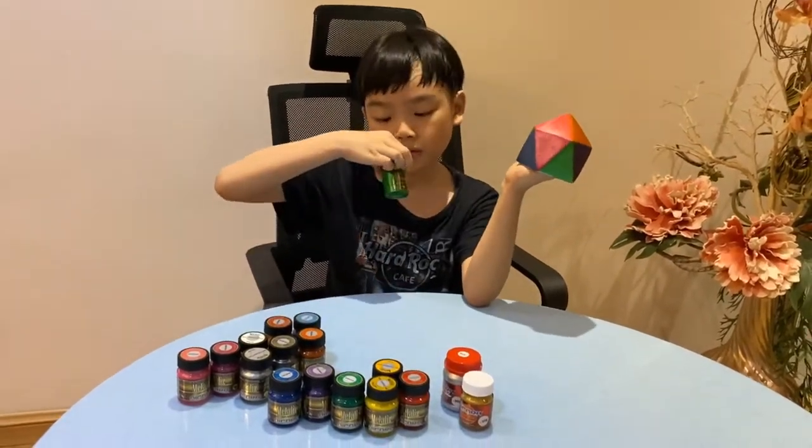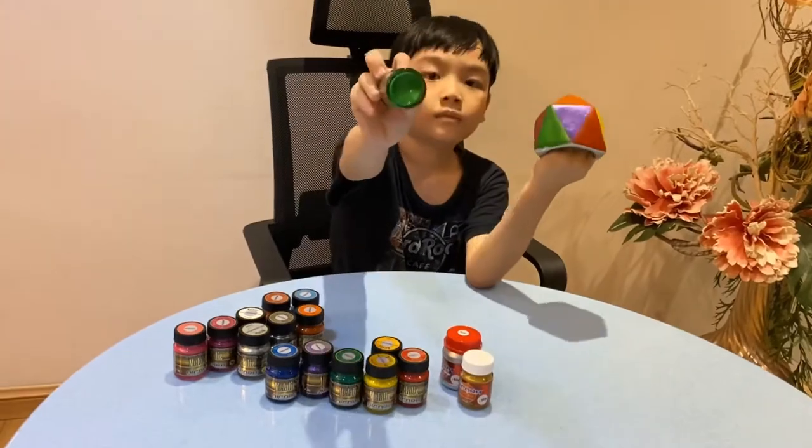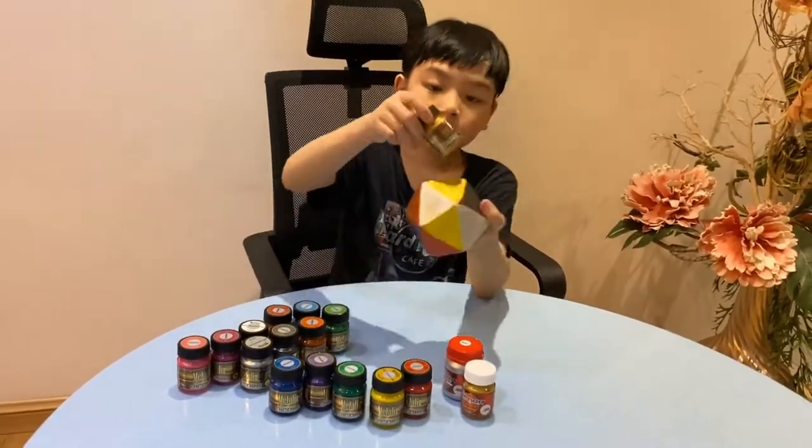Next is apple green — apple green will be right here. Next is gold — gold will be right here.